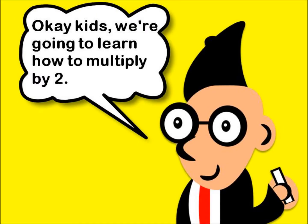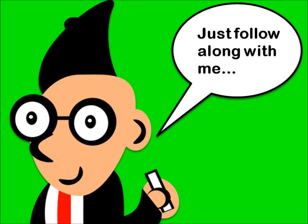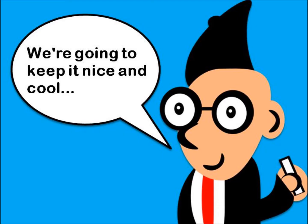Okay kids, we're going to learn how to multiply by 2. Just follow along with me, we're going to keep it nice and cool, calm and smooth. Come on, let's go!